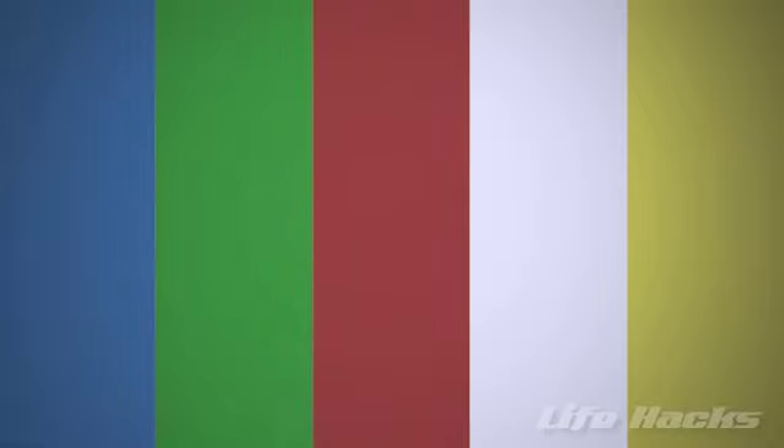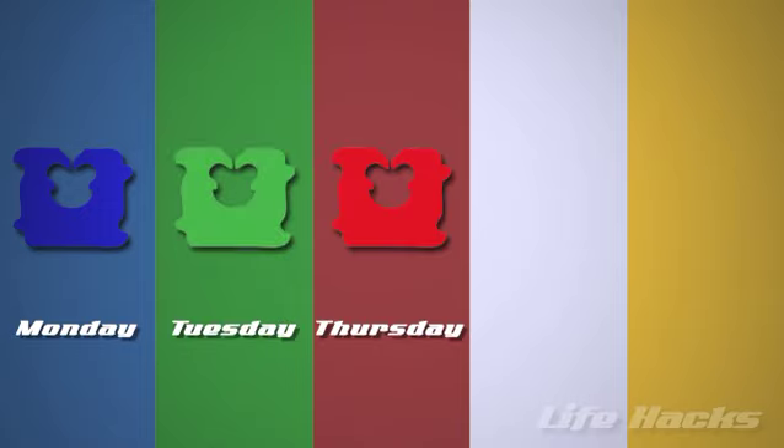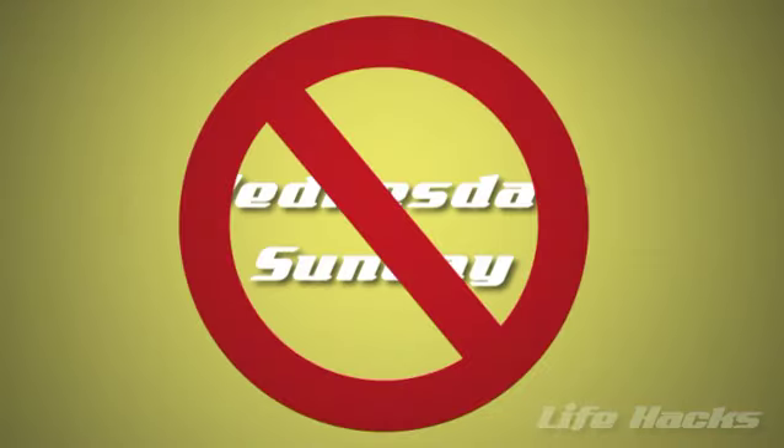Blue means it was baked on Monday, green on Tuesday, red on Thursday, white on Friday, and yellow on Saturday. Note that Wednesday and Sunday are excluded — in those cases you'll want to grab a loaf from the previous day.